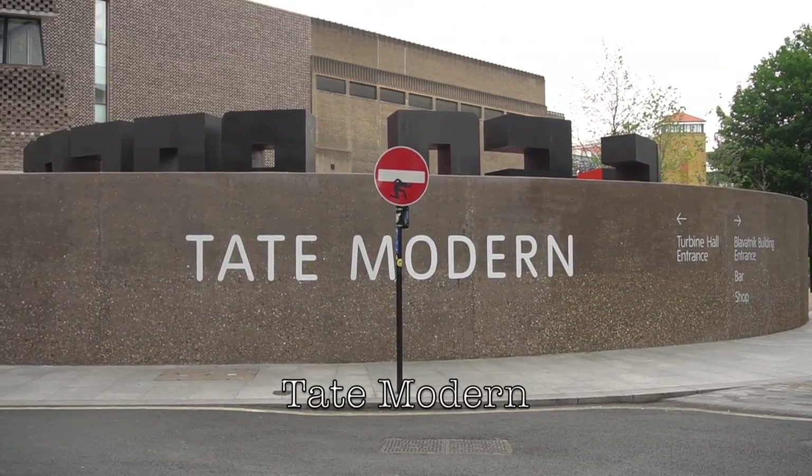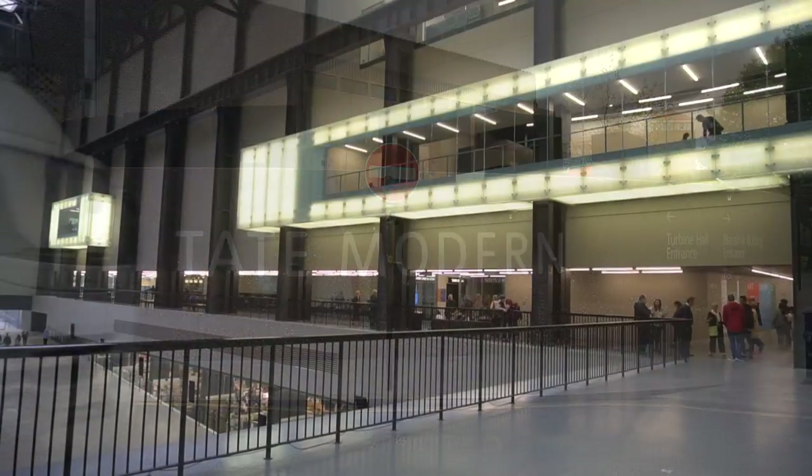My next destination is Tate Modern, an art museum showing creative art exhibitions.